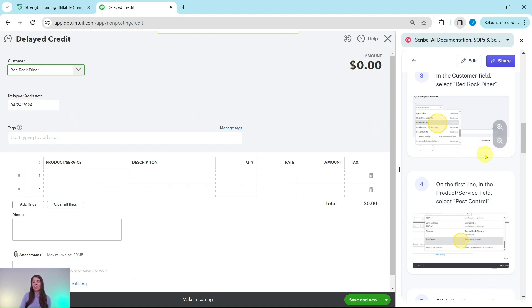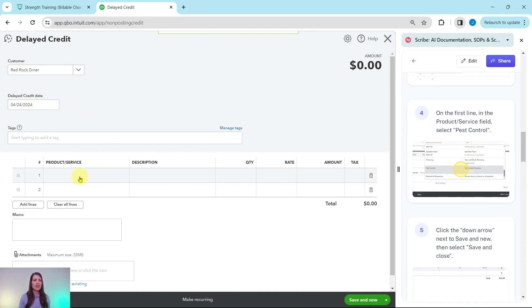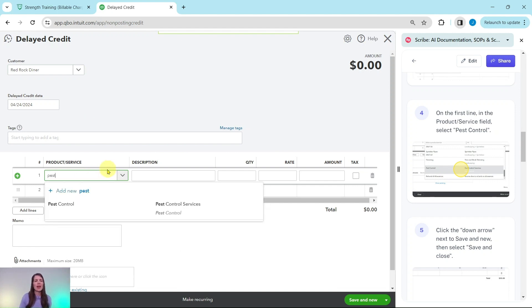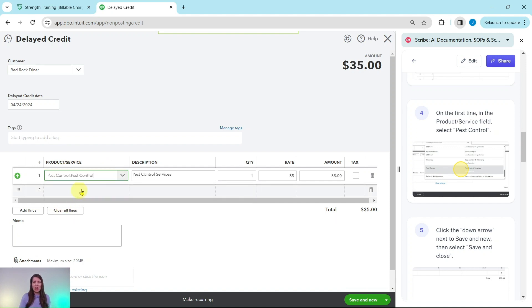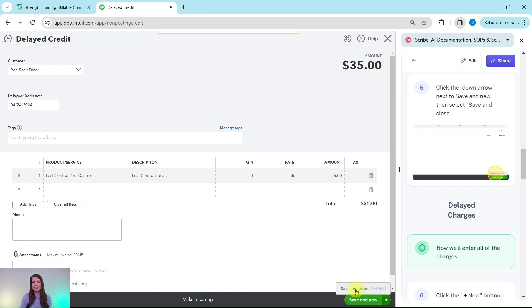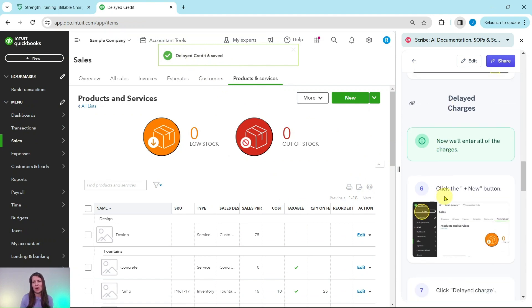In the first line, in the Product/Service field, we're going to select Pest Control, because this is what was credited from last week. Click into that box and either type 'pest control' or scroll to find it. Once you do, go ahead and click on it. All of the information will appear for us. Now click on the down arrow next to Save and New, then select Save and Close. That delayed credit has been saved.